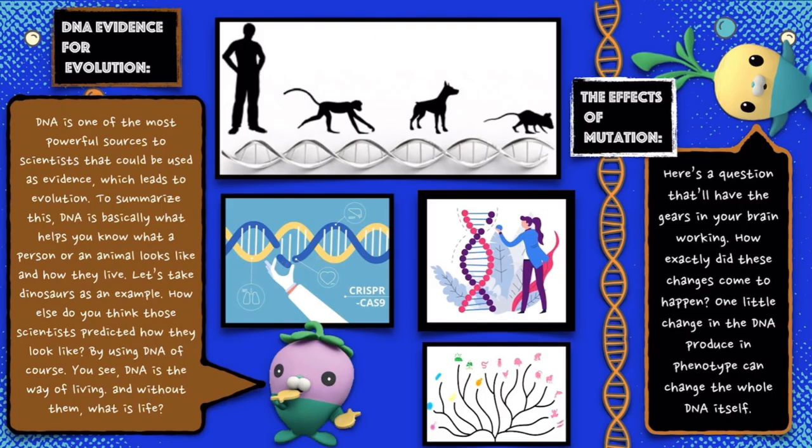The effects of mutation. Here's a question: how exactly did these changes come to happen? One little change in the DNA that produces a change in phenotype can change the whole organism itself.